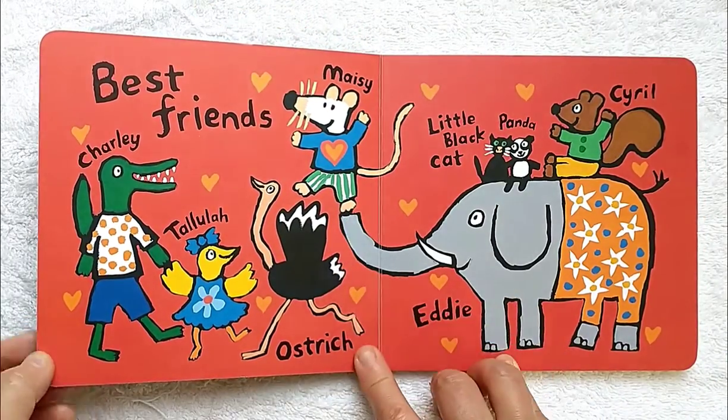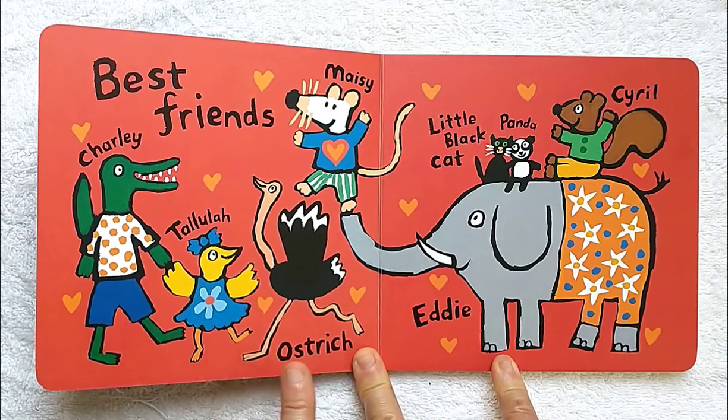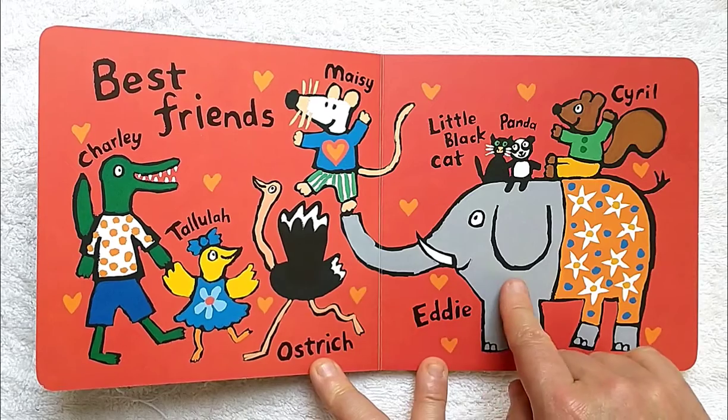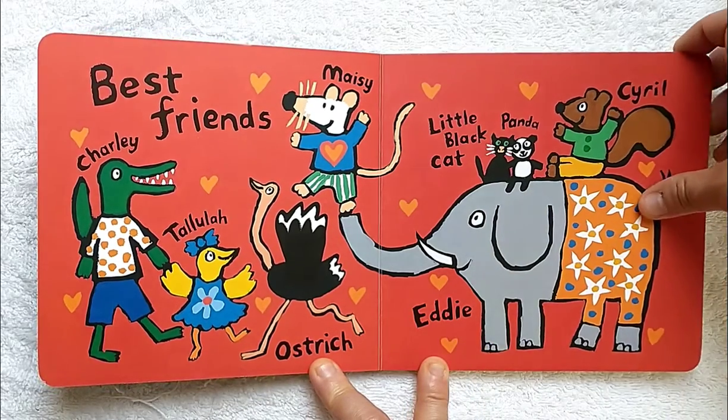Maisie's best friends are Charlie, Tallulah, Ostrich, Eddie, Little Black Cat, Panda, and Cyril.